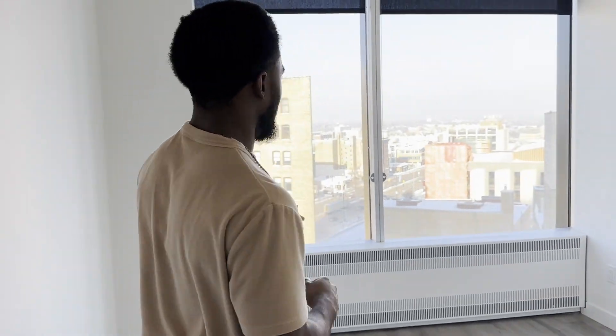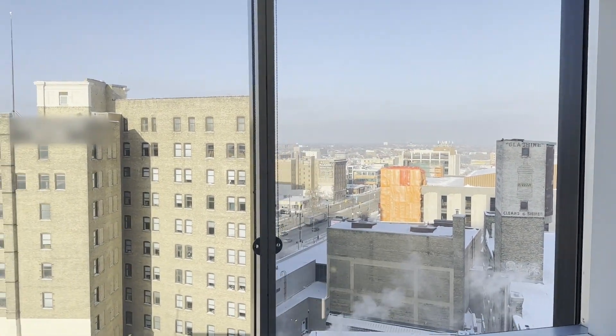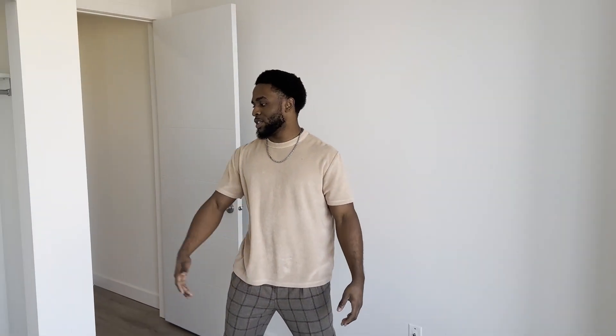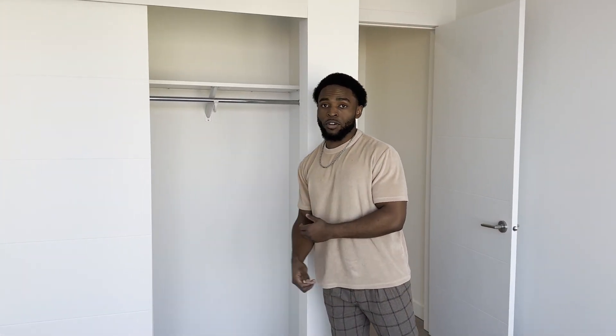This is the first bedroom — as you can see, we have views for days. And we also just have a closet with lots of storage space.